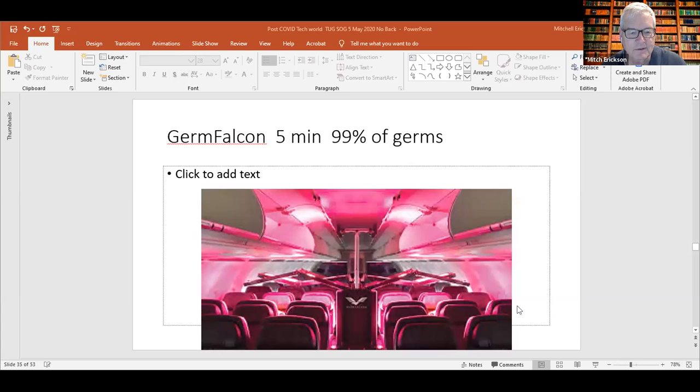Another device is being sold for use in airplanes — a robot that goes down the aisle with UV lights flashing on all surfaces. This is going to be a big topic for a lot of different venues going forward. The Germ Falcon gets 99% of germs in five minutes. I'm not a microbiologist, but it seems to me that 99% may or may not be good enough, given that germs can multiply — if you've got 1% of germs left before they've multiplied back, that could be enough of a threat.